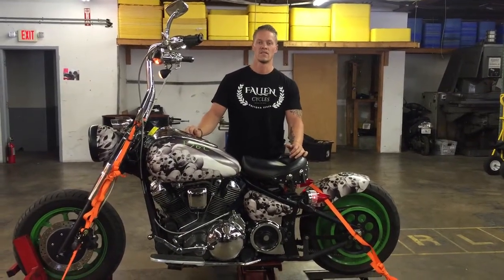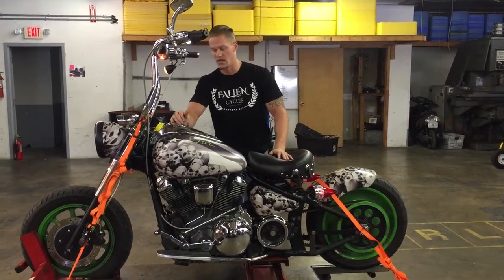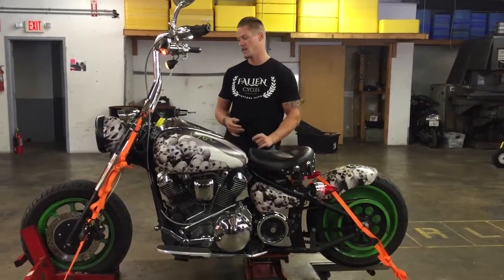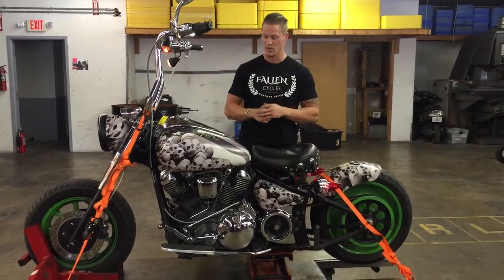Welcome to Fallen Cycles. Today we're going to take a test video on this 2003 Yamaha Roadstar XV1600. You can see the bike's been highly customized by the previous owner. He's done things like adding Harley components to the bike in order to give it this custom look.